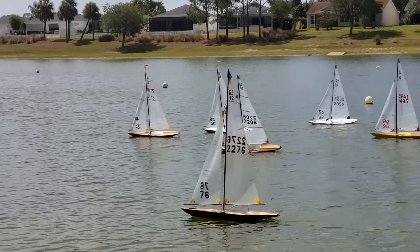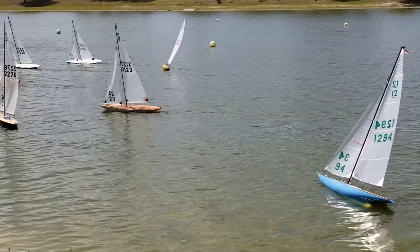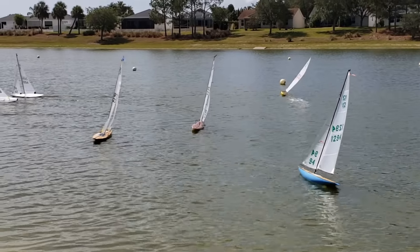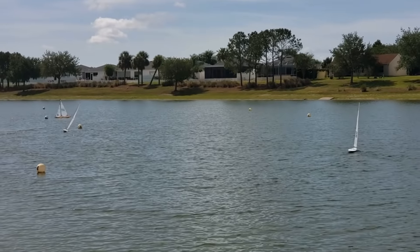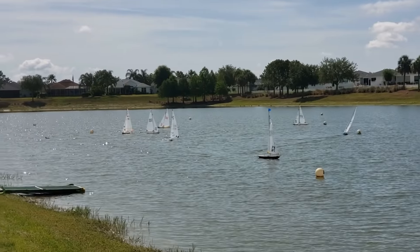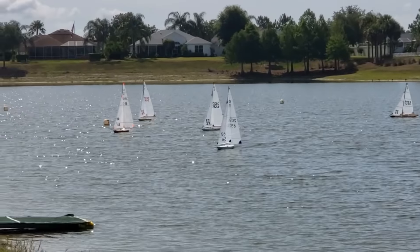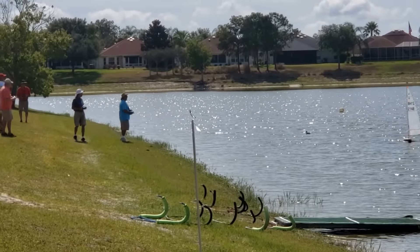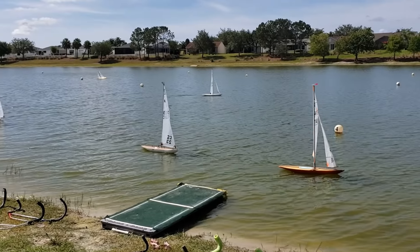So peaceful here. These boats are remote controlled, but there is no motor — the power is supplied by the wind. The skill is in the maneuvering of the boats, in this case around the buoys that you see. These buoys remain in the water because this pond is in use seven days a week by club members.